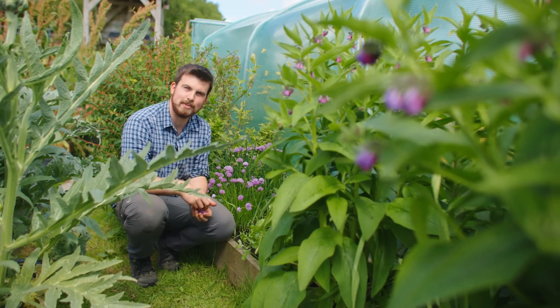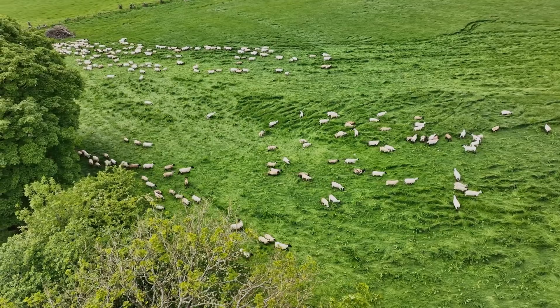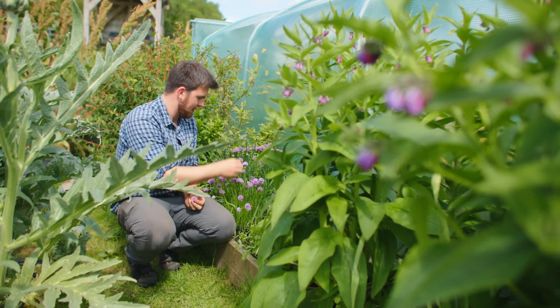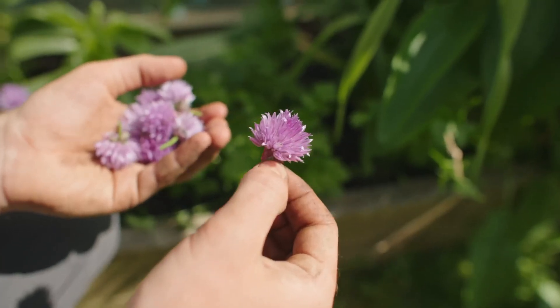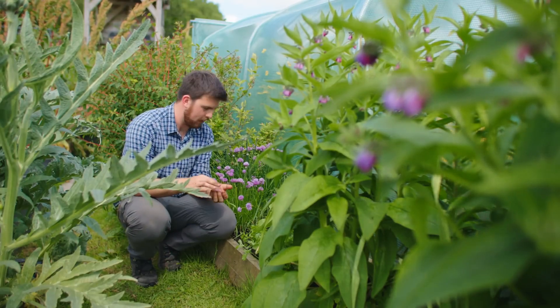If it sounds like I'm next to a football stadium, the farmer next door is moving all of the sheep — it seriously sounds like a packed-out Wembley Stadium! I'm actually capturing some of these chive flowers because they're a really nice thing to sprinkle over salads or use in a vinegar infusion.